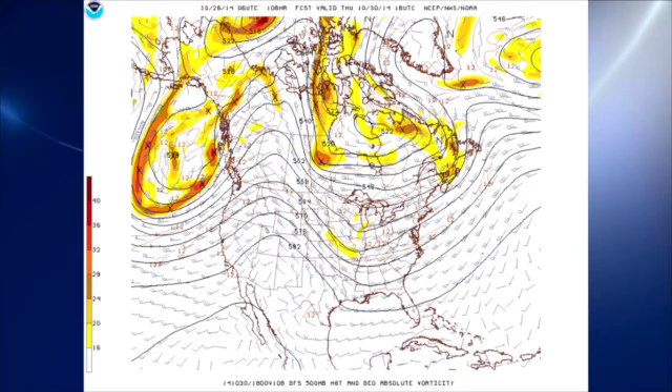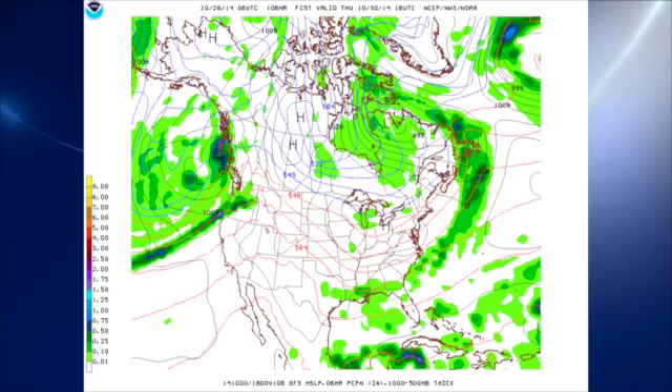That trough moves into the extreme eastern provinces of Canada, but in the meantime, another impulse — actually two impulses — one over about Chicago and another in central Canada are moving in the flow. Those impulses should be strong enough to help move the front down on Thursday into the southern part of Alabama and along the Gulf Coast, so we should be drying out on Thursday as surface high settles in over the western Great Lakes area.